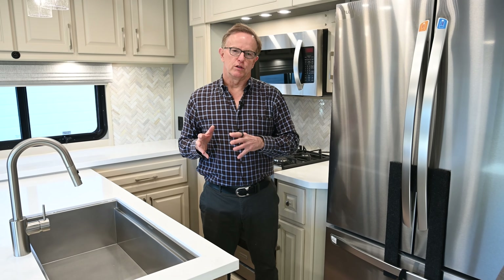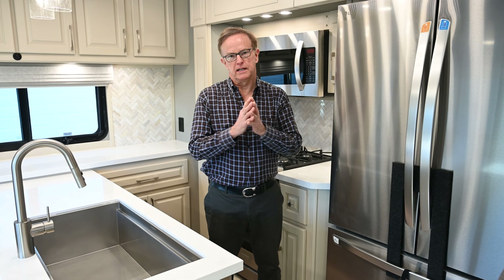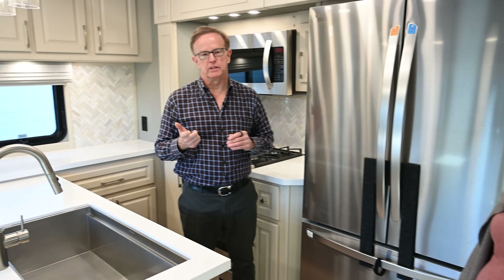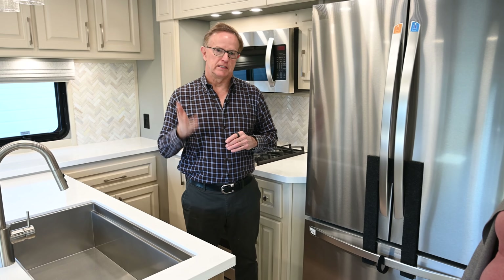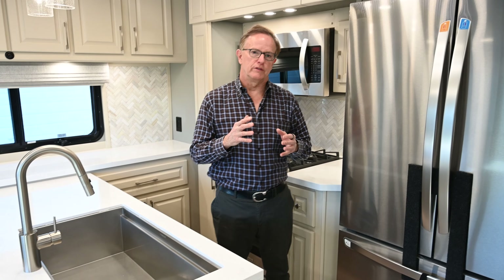We were looking for a fifth wheel manufacturer with the top end of quality, reliability, customer service, design, and execution — and we found all of those things with Lux.